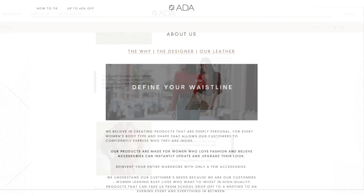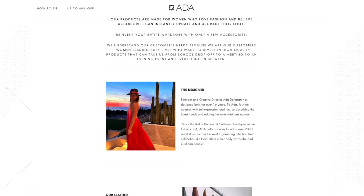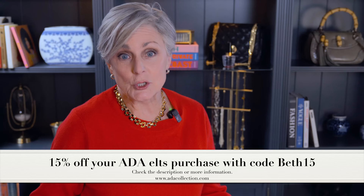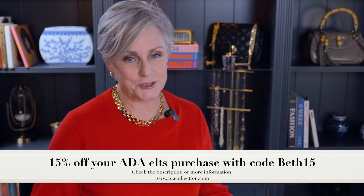Ada Belts is a small, family-owned company that creates products for women who love fashion and believe accessories update and elevate your outfit. How many times have I shared that accessories make or break your outfit? That's why I'm a big believer in investing in belts. Today, Ada Belts is giving my subscribers 15% off with my code BETH15 — I'll have everything linked in the description box. Your belt comes with instructions on how to tie it multiple ways, and I've chosen two different outfits to showcase how modern you can make an outfit with the addition of a belt.